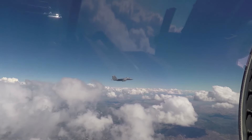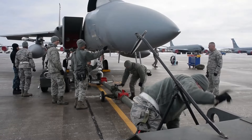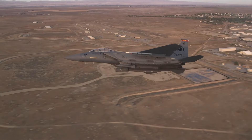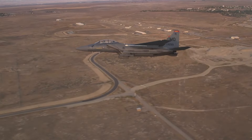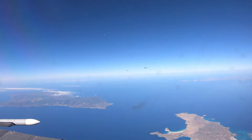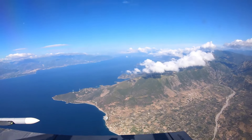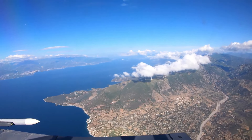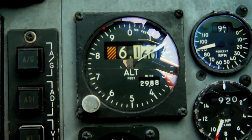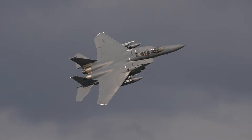But speed alone isn't enough — endurance matters too. The F-15's range is equally impressive. It can cover vast distances, reaching up to 3,450 miles without refueling. Imagine flying from coast to coast without stopping, a transcontinental journey with ease. Even when operating far from its base, the F-15 maintains an unrefueled combat radius of up to 590 miles — that's like flying from New York City to Chicago and back without a pause.